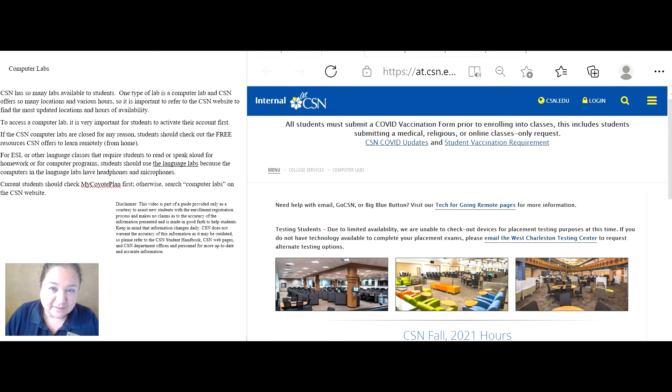To access a computer lab, it is important for students to activate their account first. If the computer labs are closed for any reason, students should check out the free resources CSN offers to learn remotely or from home.